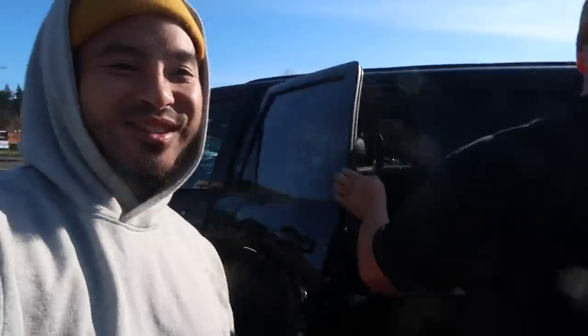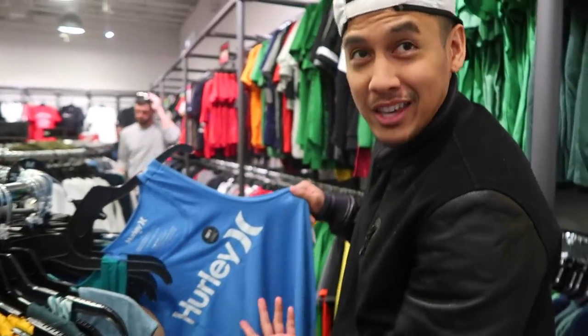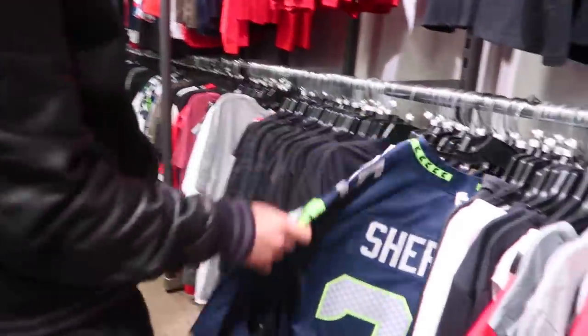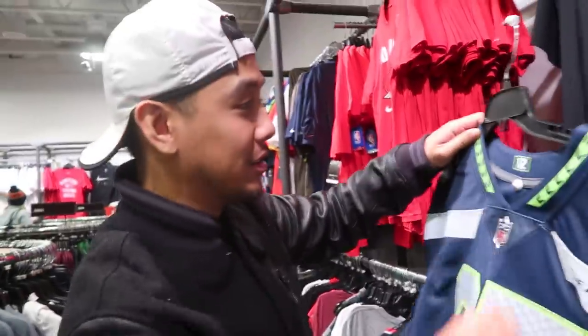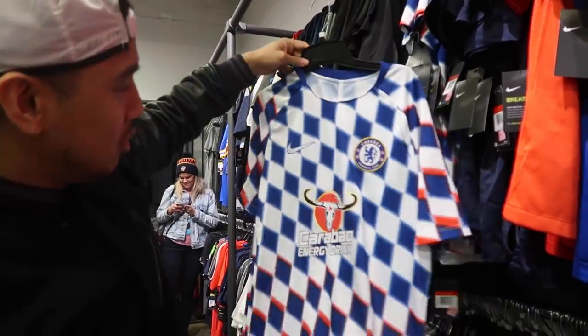What is up guys, so right now we are at our Nike clearance store — we took a little morning road trip to check it out. A lot of you guys don't know that Nike actually owns Hurley and Converse. This is ten dollars — authentic Chelsea football club jersey. Pretty cool little jersey.